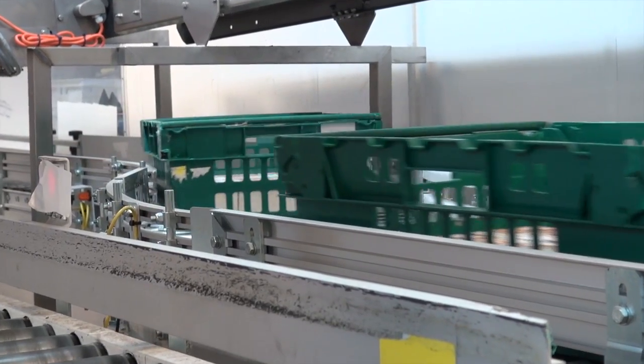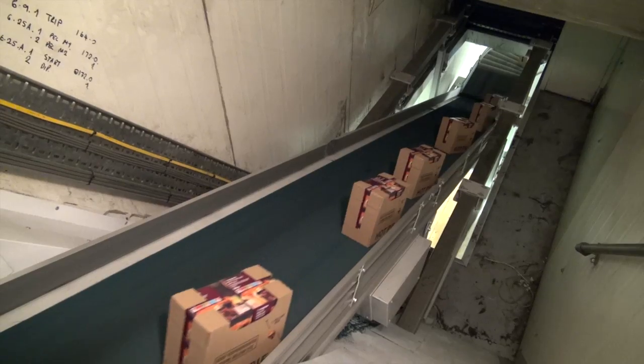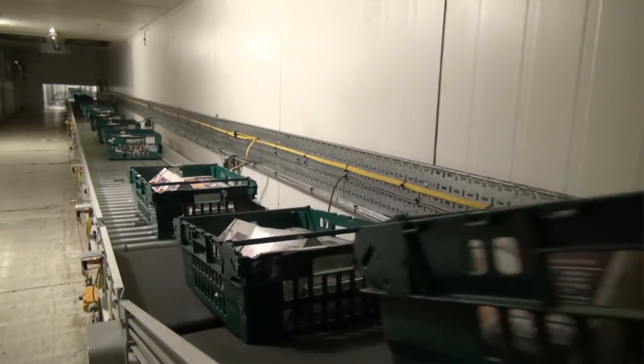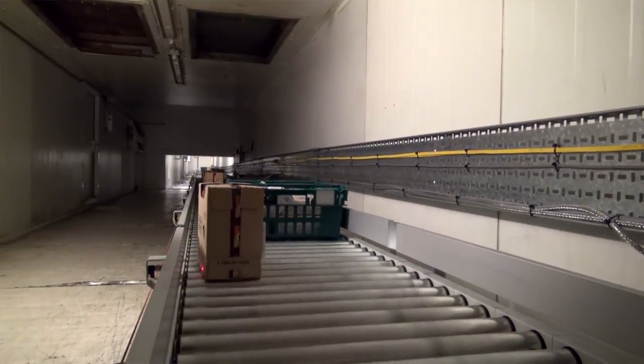It's always a major challenge working around our production because we do not shut down — we run 24/7. The routing of the conveyor was quite torturous: it runs through a tunnel purpose-built around the bakery into the warehouse, up and down, only about two meters wide — less than that in some places. So they had to design the conveyor to fit around those contours, and we're talking 120 to 130 meters long.